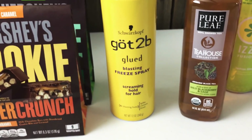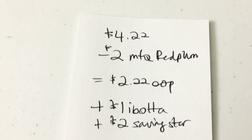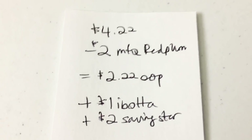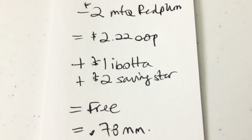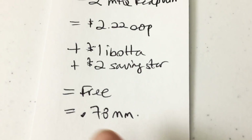I got one of these Got2Be hairsprays — it was $4.22. I had a $2 printable from RedPlum.com, so I paid $2.22 out of pocket. Then Ibotta is giving back a dollar, and Saving Star is also giving back $2 if you clipped that rebate a couple weeks ago — making it free plus a $0.78 money maker. Very happy about that.